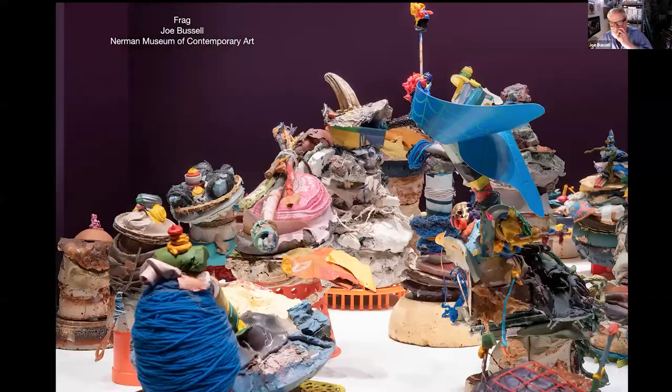Thank you, Mark. That was a very generous introduction. And thank you, Catherine, for all of your help. I've kept an art practice for 50 years, and I just want to give you a personal art history that led to the Frag installation here at the Nerman Museum of Contemporary Art.